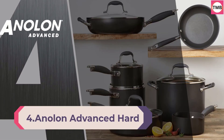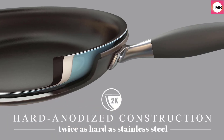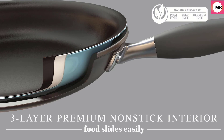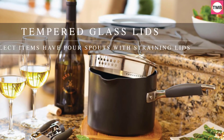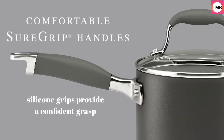Number 4: Anolon Advanced Hard Anodized Nonstick Frying Pan Set, 10-inch and 12-inch, Gray. The Anolon Advanced Frying Pan Set features long-lasting, incredibly smooth, premium nonstick so culinary creations glide with ease from the pans to plate. Balanced Heat Control: frying pans are engineered for fast, uniform heat with durable hard-anodized construction that's twice as hard as stainless steel.